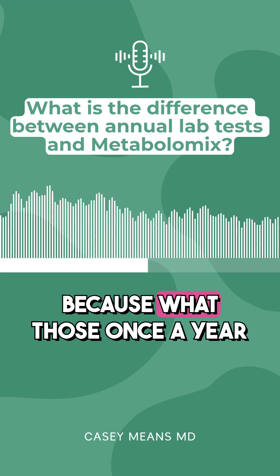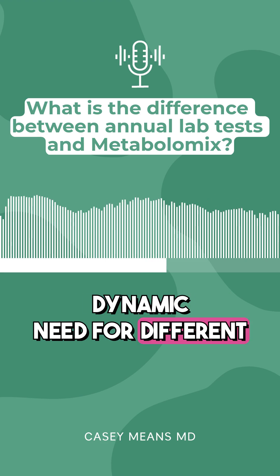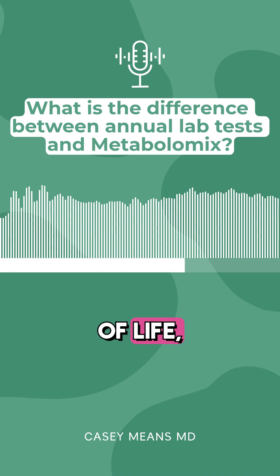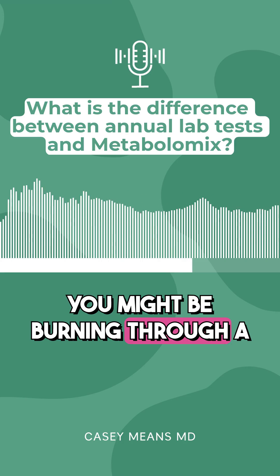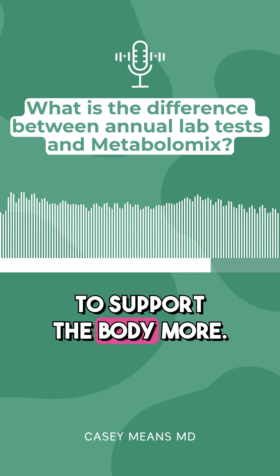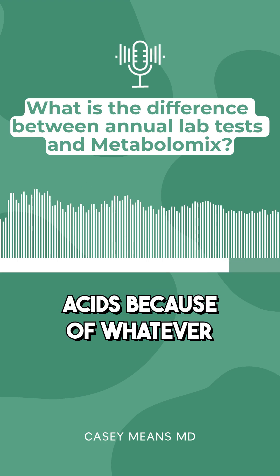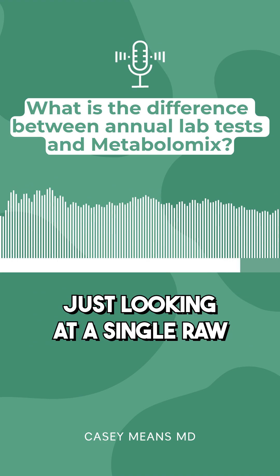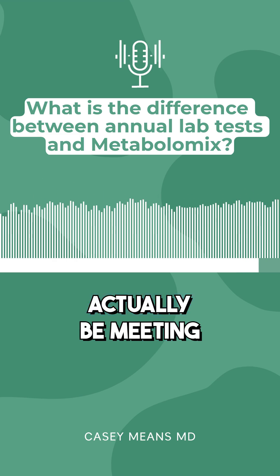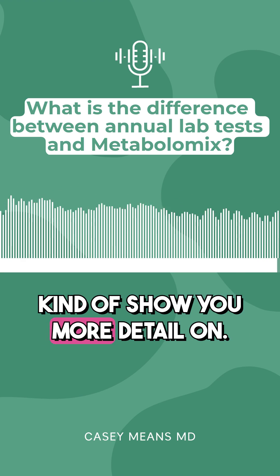What those once-a-year lab tests don't take into account is that our body has a dynamic need for different nutrients based on different conditions. In very high stress periods of life, you might be burning through a lot more micronutrients to make particular hormones and may need to support the body more. Or maybe you need more amino acids because of whatever workout regimen you're doing. Just looking at a single raw number of a B vitamin level may not actually be meeting your particular need — and that's what this test can show you in more detail.